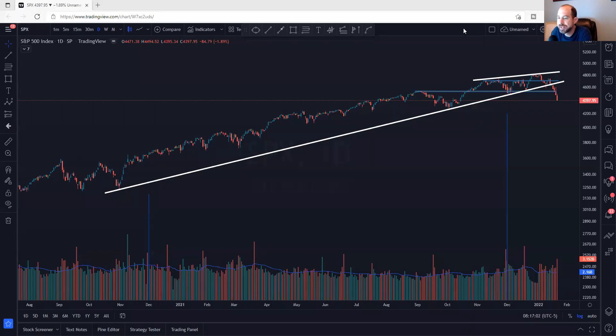Hi, this is Jack from AlphaCharts with a State of the Market video. Today is January 22, 2022. Before we get started, this video is for informational purposes only. These are not recommendations to buy, sell, or hold any stock or security. I may hold positions in some of the equities mentioned. Know your time frame and risk tolerance.